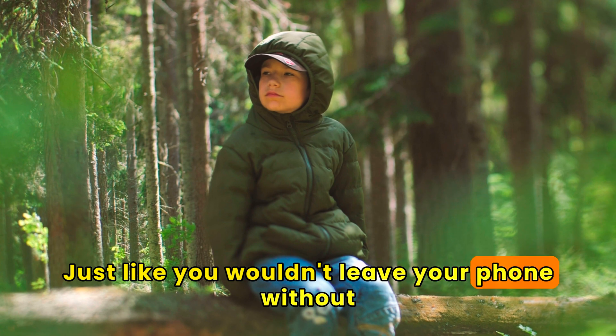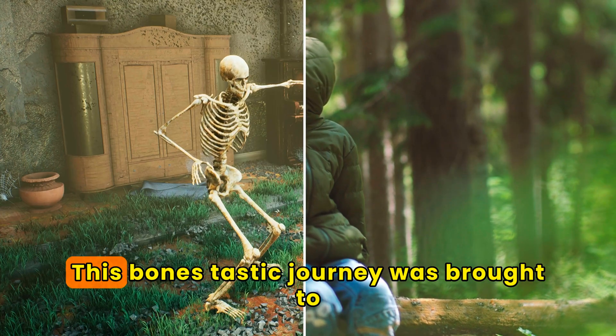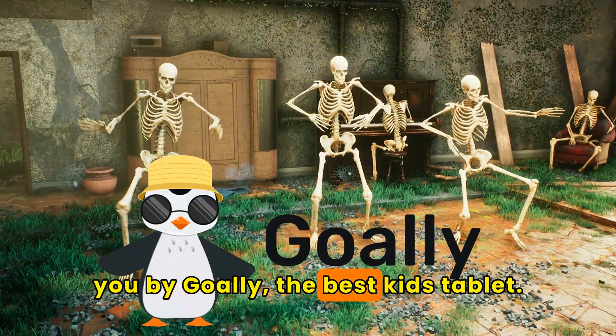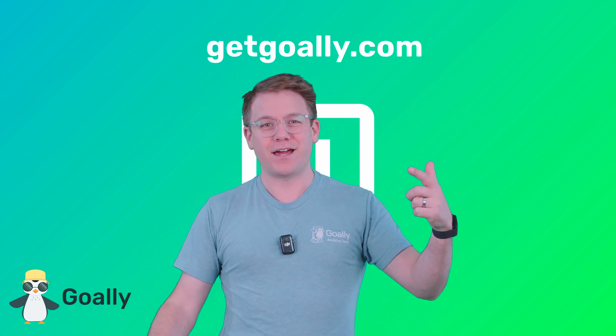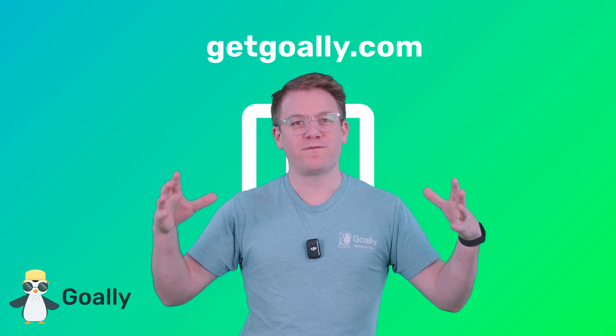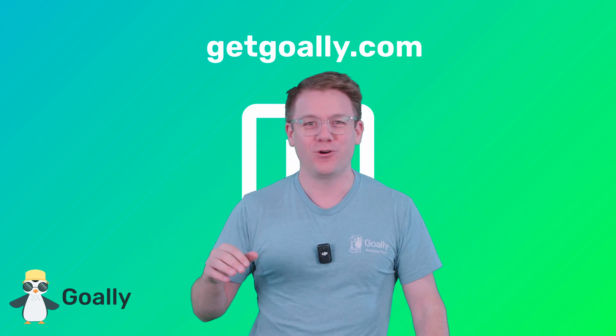Just like you wouldn't leave your phone without a cover, your brain wants the same protection. This bones-tastic journey was brought to you by Goalie, the best kids' tablet. Where can I learn more? GetGoalie.com — there's no ads, there's no junk, just cool stuff for kids and a dedicated tablet. Check it out: GetGoalie.com.